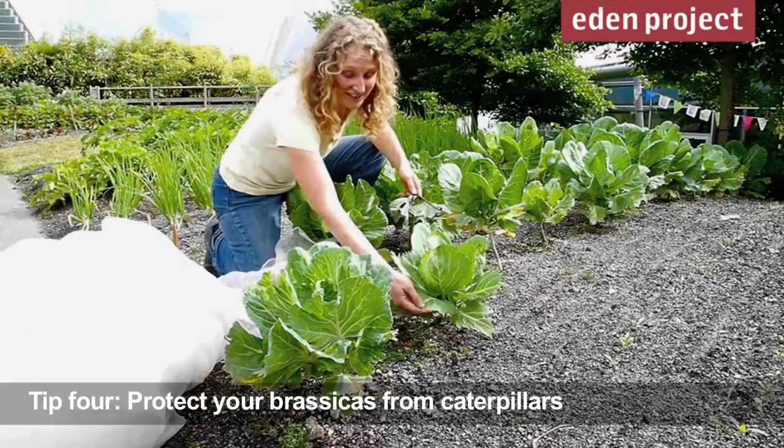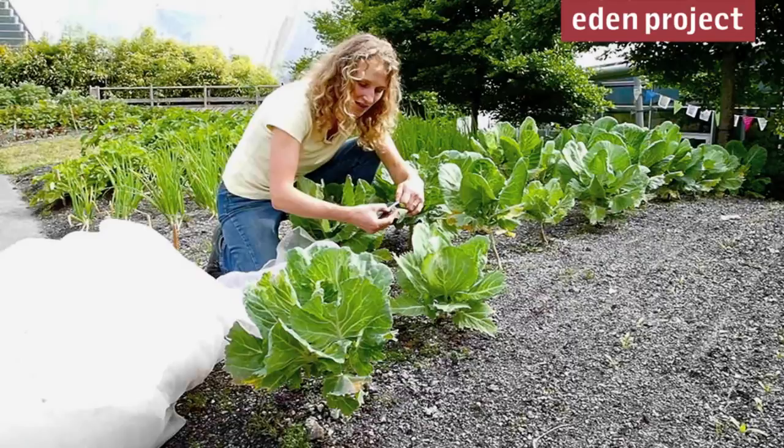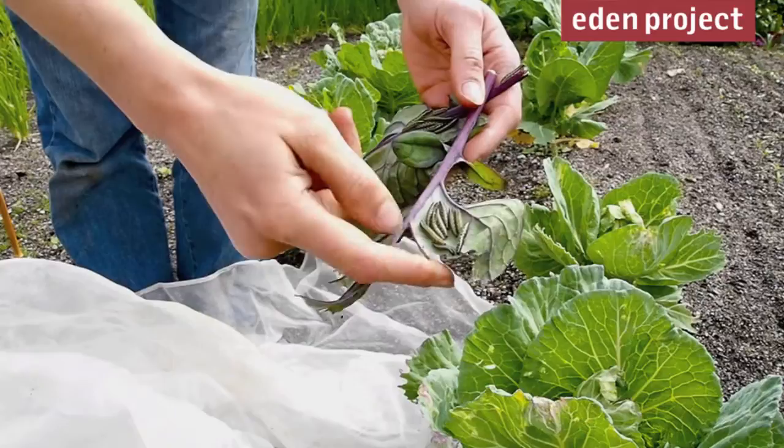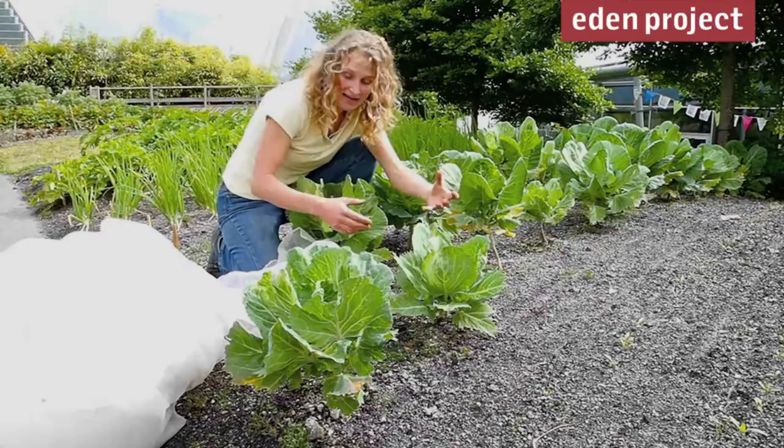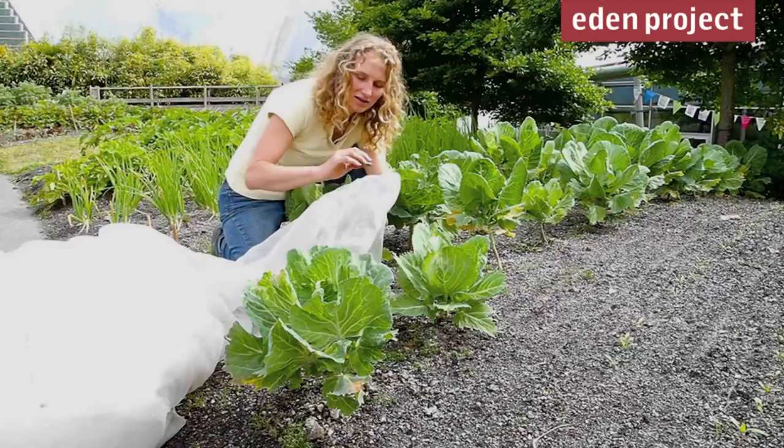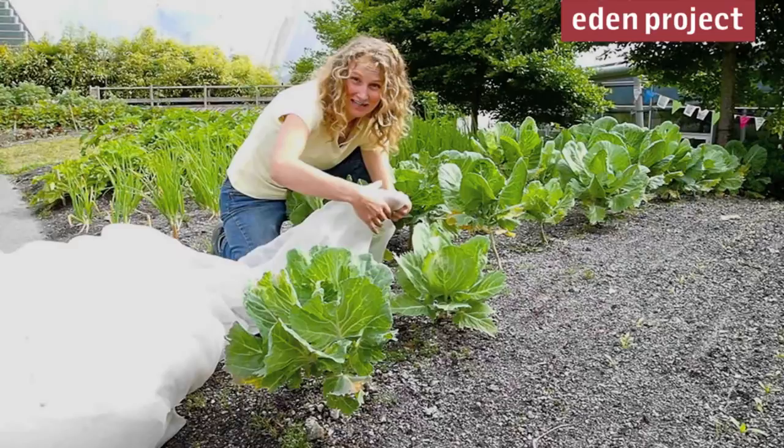Here we've got the classic damage that you get from caterpillars on your cabbages. The cabbage white caterpillars can absolutely decimate brassica plants. If you find some — and you really do need to be looking for these daily — either squidge them or take them off and drop them in a jam jar of water. Another way of preventing the butterflies from even laying their eggs is to cover the plants with a very fine mesh right from the start, which stops the adults from laying their eggs on the leaves so you don't get the caterpillars through the season.